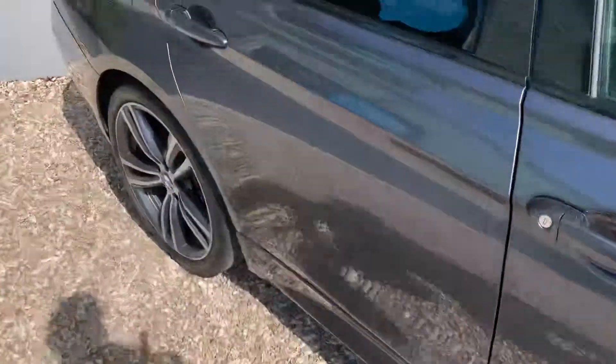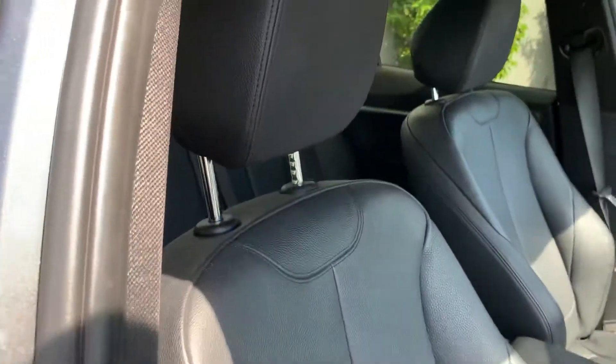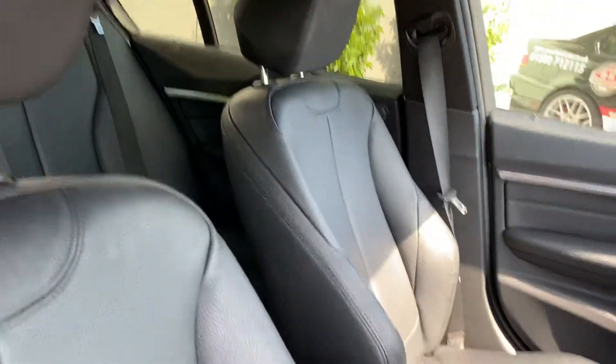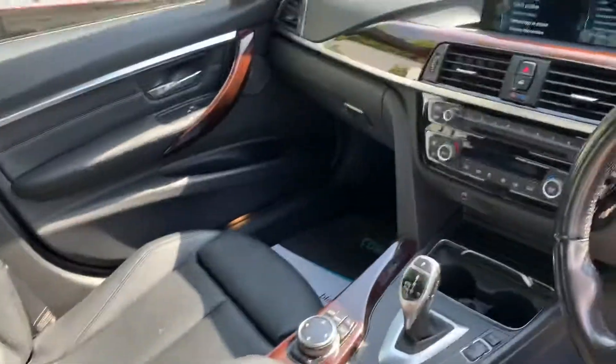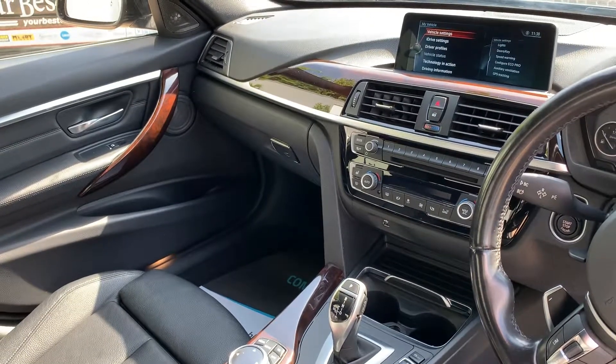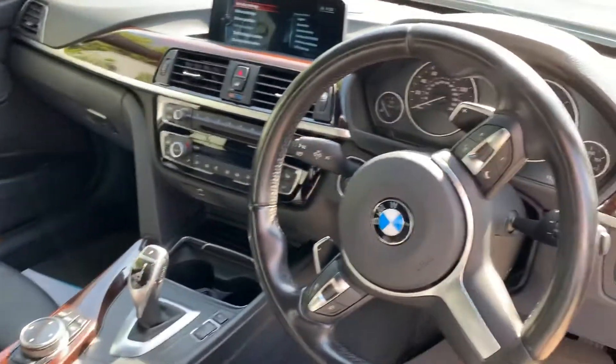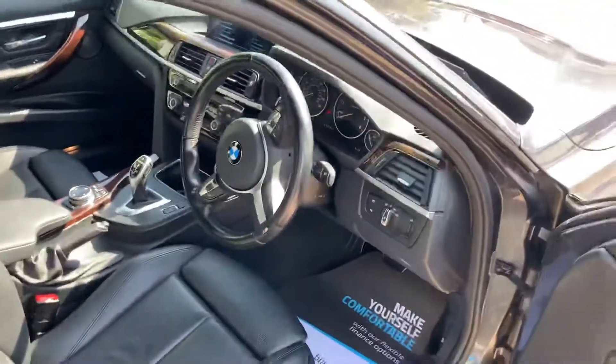I'll just show you down the interior of the car. It's got black leather, fully heated in the front as well. Lovely wood across the dashboard and trims, professional navigation, Harman Kardon — everything you want to provide a really pleasant driving experience.